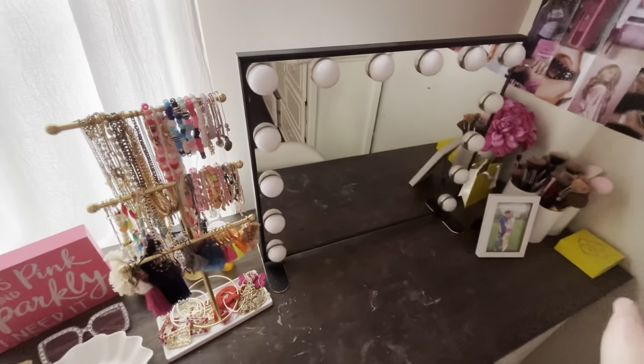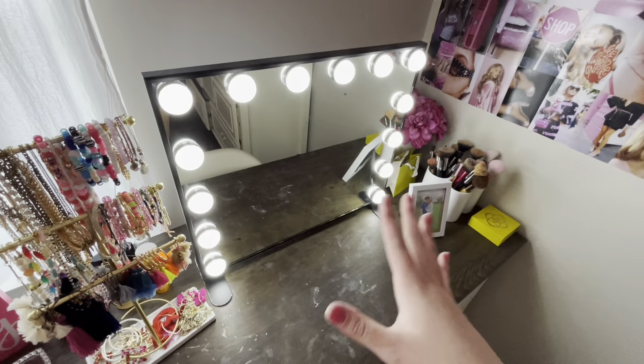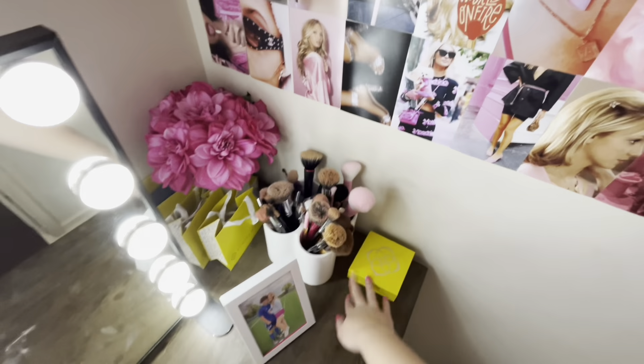This mirror is from Impressions Vanity — I am obsessed. It is literally the nicest mirror ever; I do my makeup here every day. A picture of me and my boyfriend. This is probably from HomeGoods or TJ Maxx. My Kendra Scott bag, some flowers — I think I got those at Walmart actually. Some more jewelry in here.